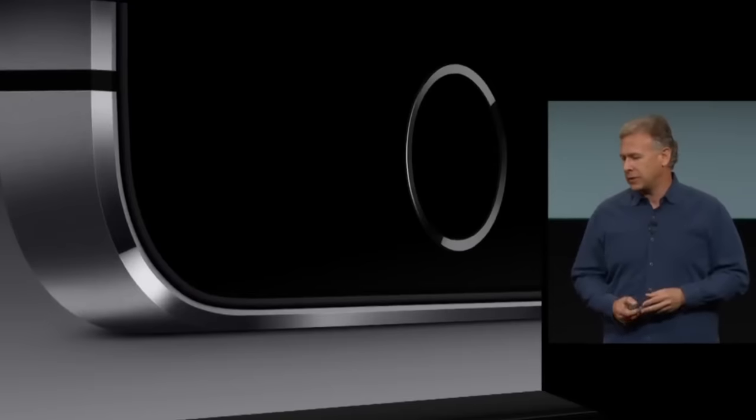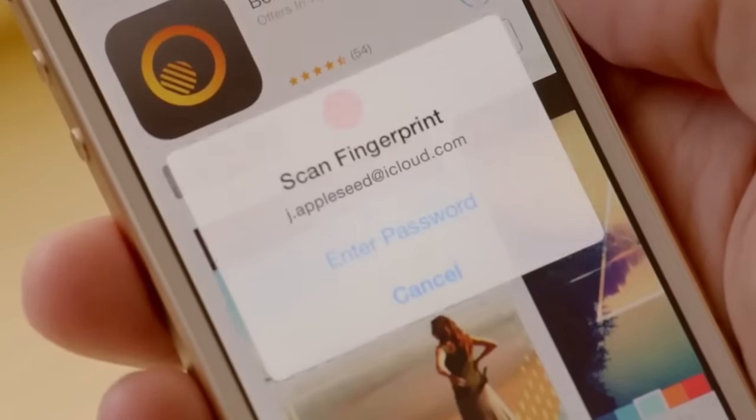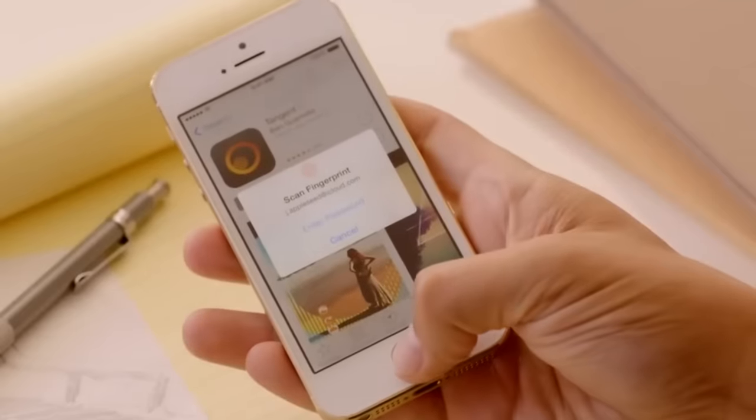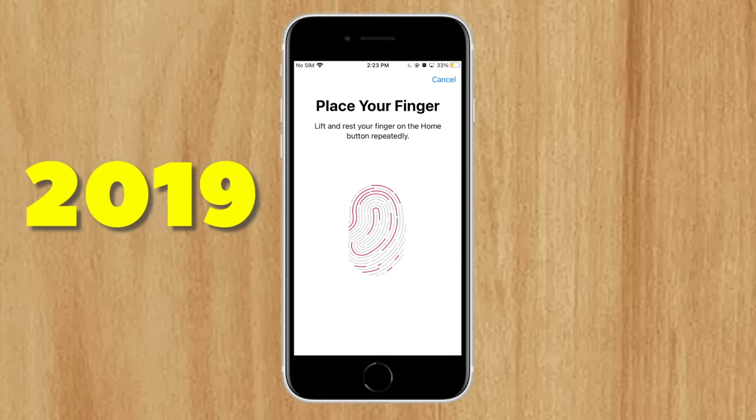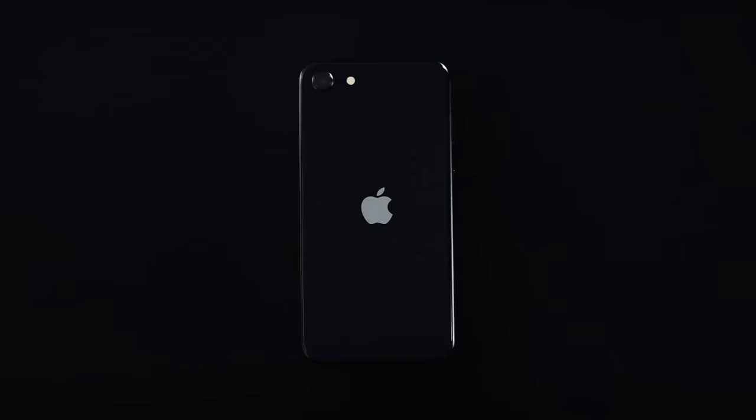Let's look at its history. Apple introduced Touch ID on the iPhone 5S back in 2013. This was the biggest step forward with iPhone security to date. This feature would last for many years, all the way up to the iPhone 8, and obviously more budget iPhone models a few years following 2017.